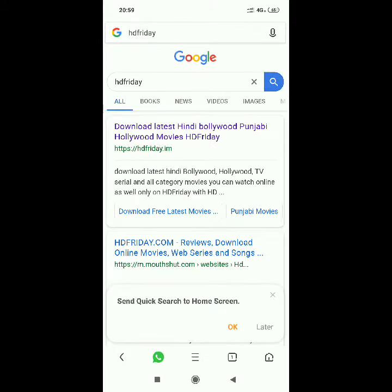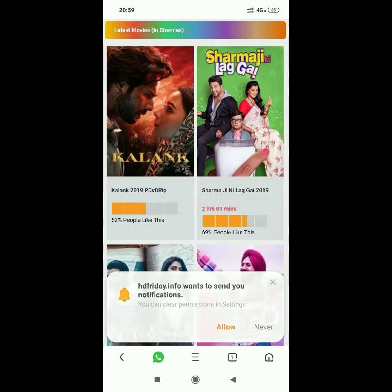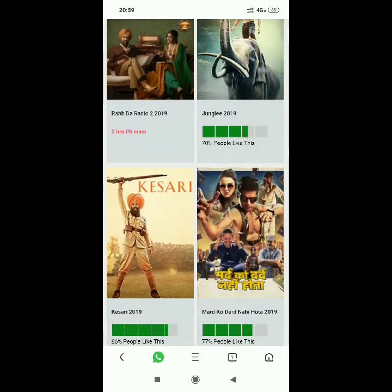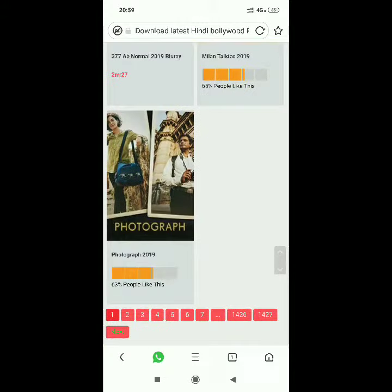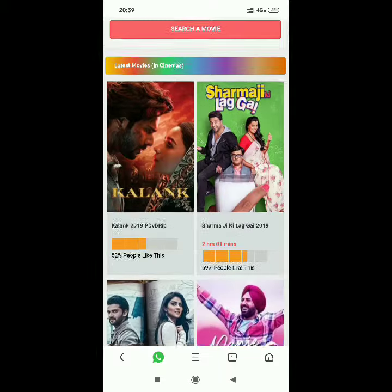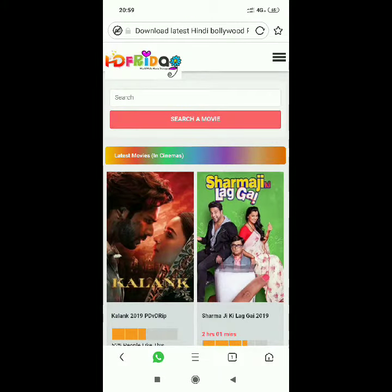You will see the page of hdfriday.com — click on it. You can see the latest movies listed there.